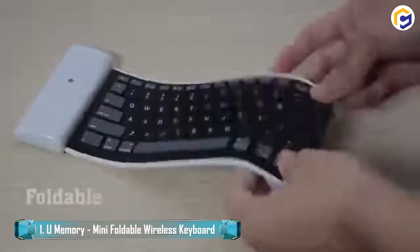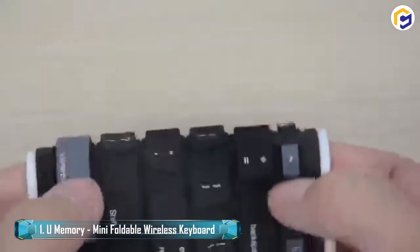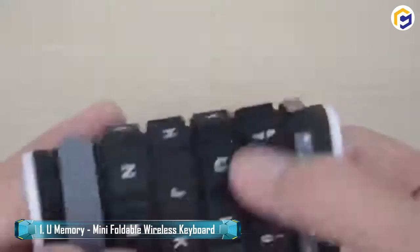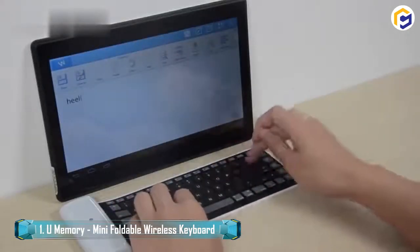Furthermore, Bluetooth connectivity enables this foldable keyboard to easily work with devices running three major operating systems — Android, iOS, and Windows.